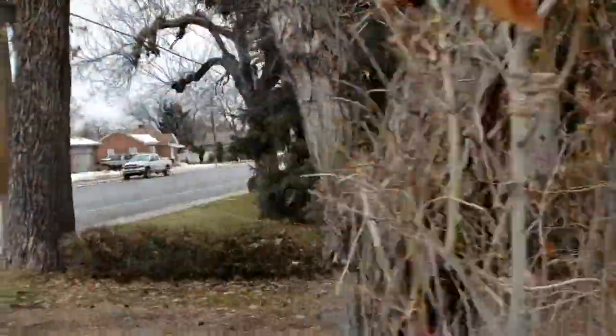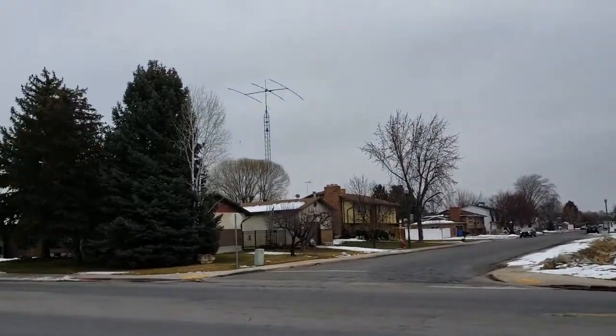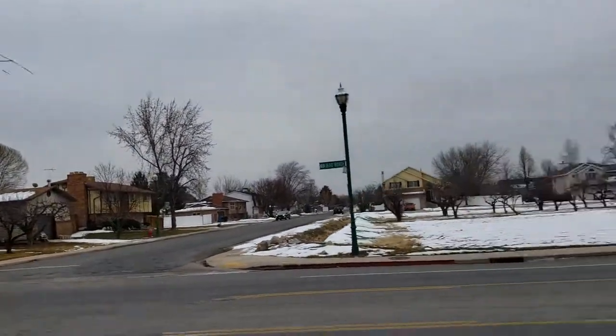I've always liked the Baxter House. I think it's beautiful. Cool ham radio antenna over there.